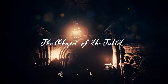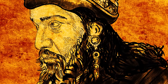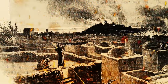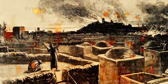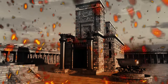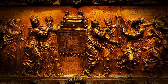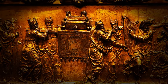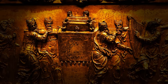The Chapel of the Tablet. In 587 BC, the Babylonian king Nebuchadnezzar II laid waste to Jerusalem, the proud capital of the kingdom of Judah, in response to its rebellion against Babylonian rule. The city's fall led to the plundering of its treasures and the destruction of significant landmarks, including the Temple of Solomon. Among the treasures, the Ark of the Covenant — a sacred chest holding the tablets of the Ten Commandments and a symbol of God's covenant with the Israelites — mysteriously vanished, escaping the clutches of Nebuchadnezzar.